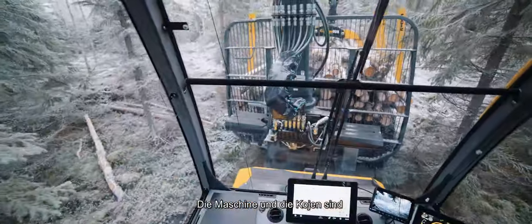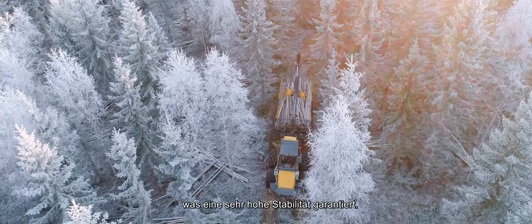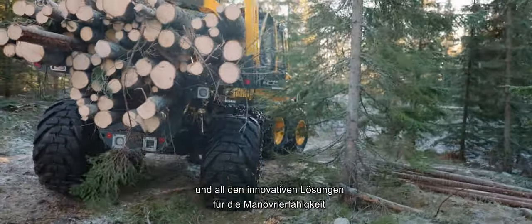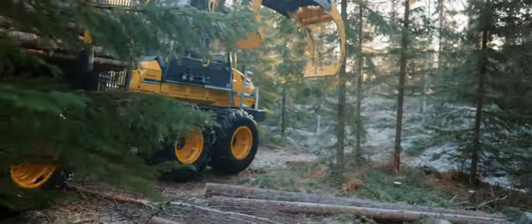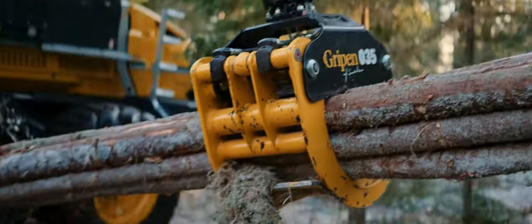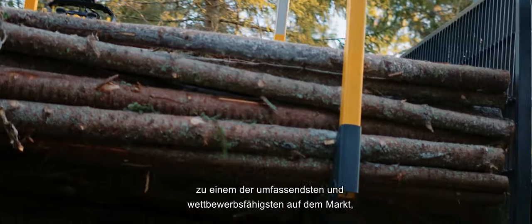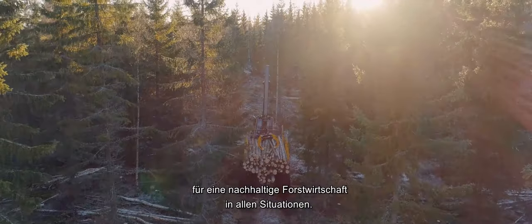The machine and the bunks are designed to maintain a very low centre of gravity, whether carrying a load or not, which guarantees very high stability. A stability that, in combination with the low weight and all of the innovative solutions for manoeuvrability, makes the 1250F almost unstoppable in the forest. Thanks to their unique terrain characteristics, the forwarders in our smaller segment make our range of forwarders one of the most comprehensive and competitive on the market — for sustainable forestry in all situations.